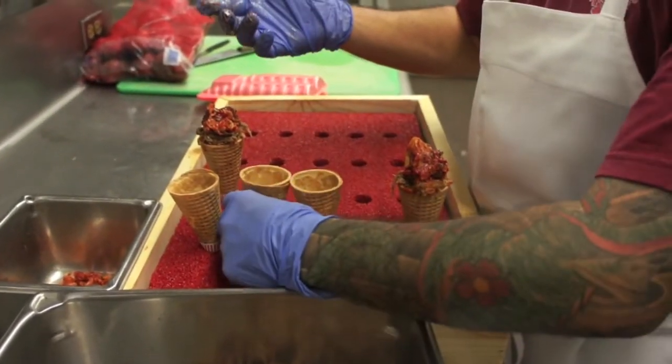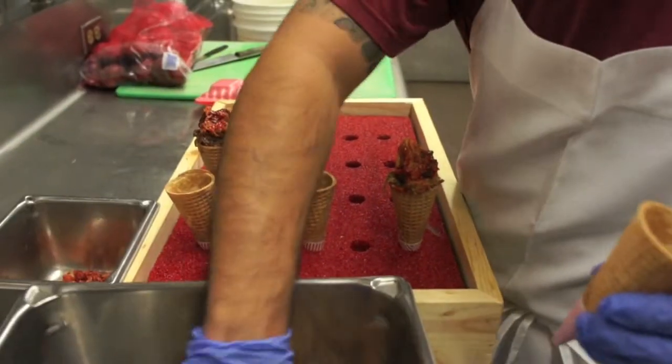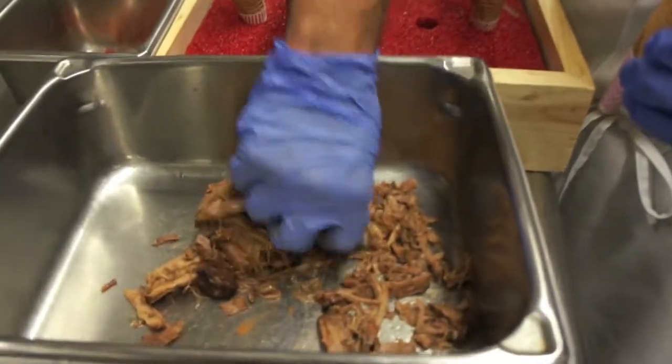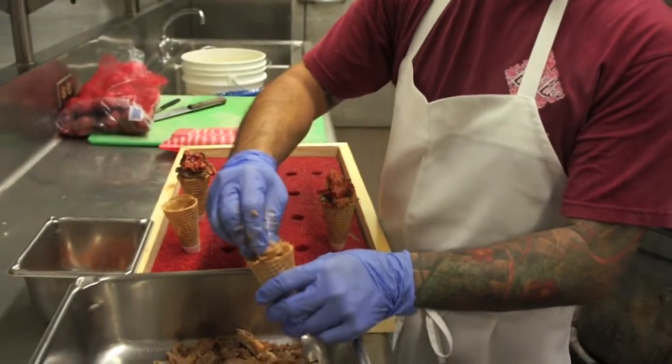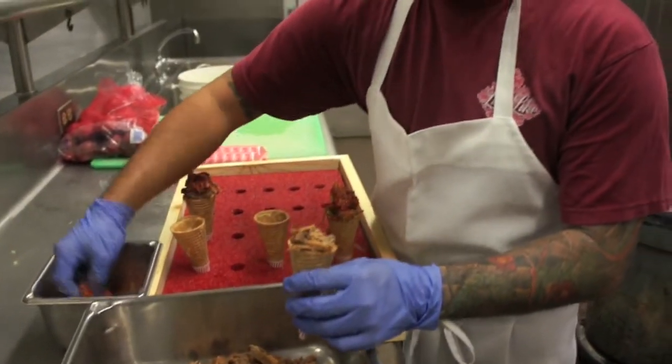So we ran it at the Food and New Product Show and everyone was kind of hesitant to try it, and then they just started whacking it. And then we'll also be running these at Taste Table at Night Market the following Saturday, October 9th.